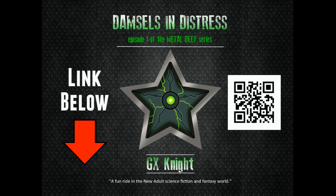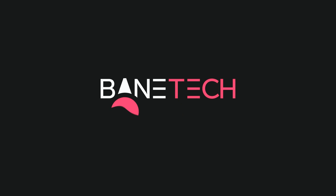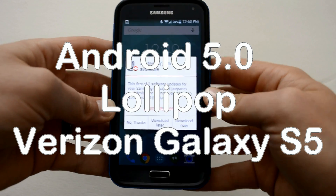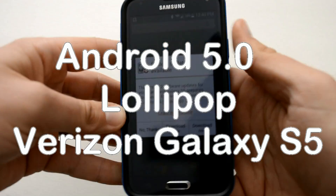This video is brought to you by Metal Deep, a sci-fi fantasy book series. Hey guys, I'm Josh with Baintec and I have an awesome surprise for Galaxy S5 Verizon subscribers. Android 5.0 Lollipop is now available for your device.